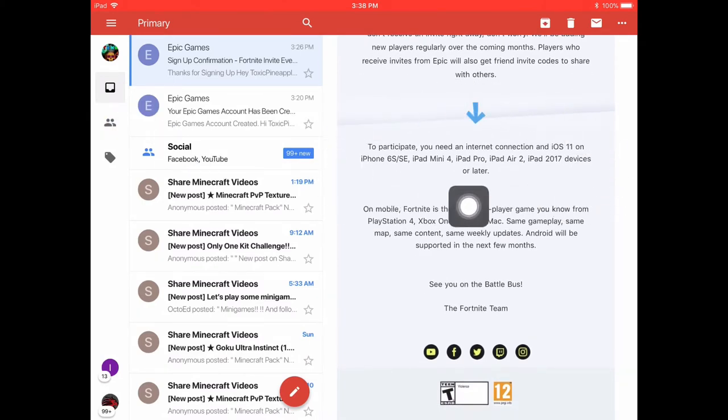These are the devices you can use to participate. You need an internet connection, of course, and iOS 11 — all the options are listed there.